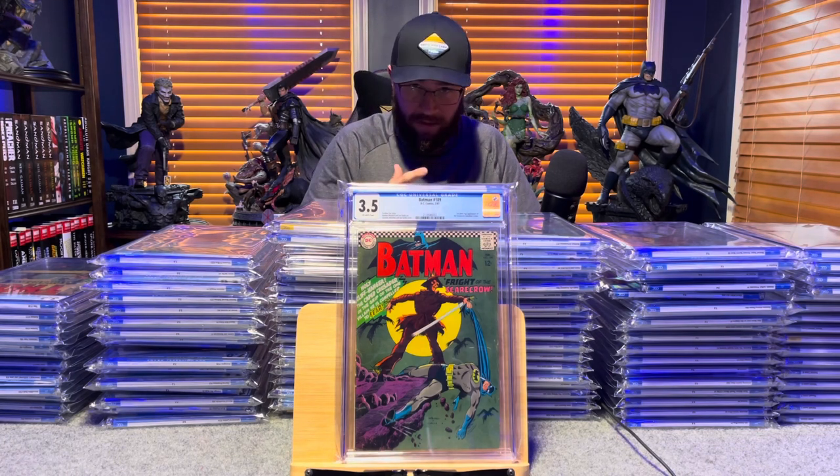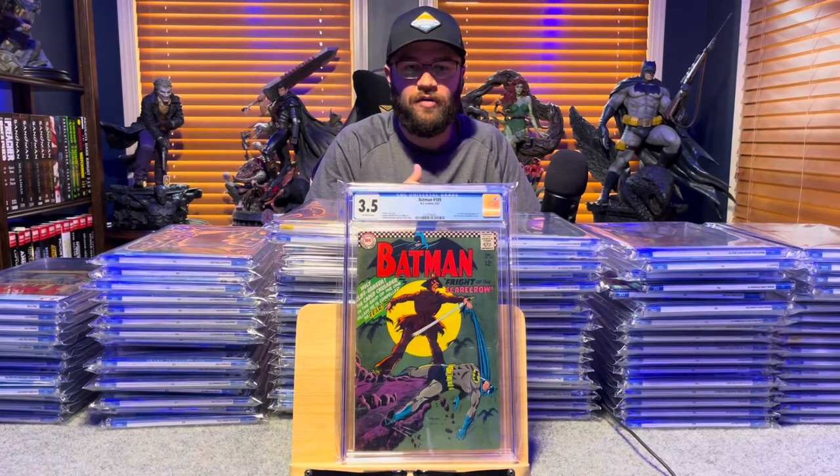Batman number 197, first appearance of the Scarecrow in the Silver Age — 3.5, off-white pages.